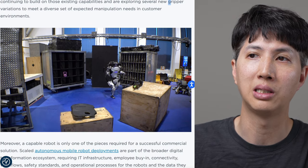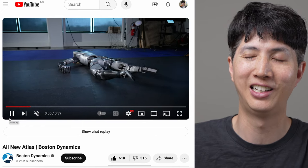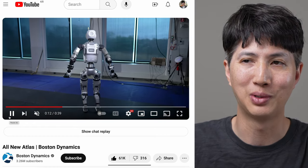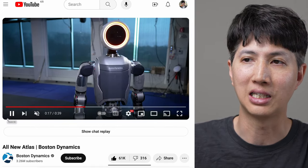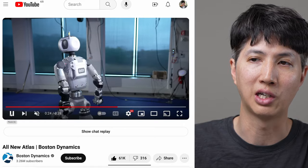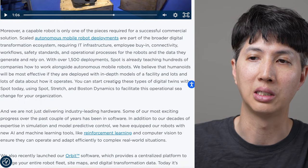I mean, like in the movies, you take off one arm and put on a chainsaw or whatever. But you want to design this thing so it has interchangeable parts. Maybe sometimes the robot needs a drill in one arm or a shovel or whatever. And if they're really talking commercial, they need to think about use and utility. A capable robot is only one piece of the puzzle required for a successful commercial solution.